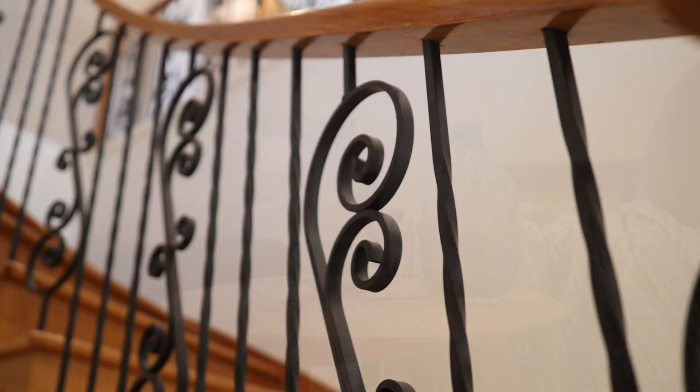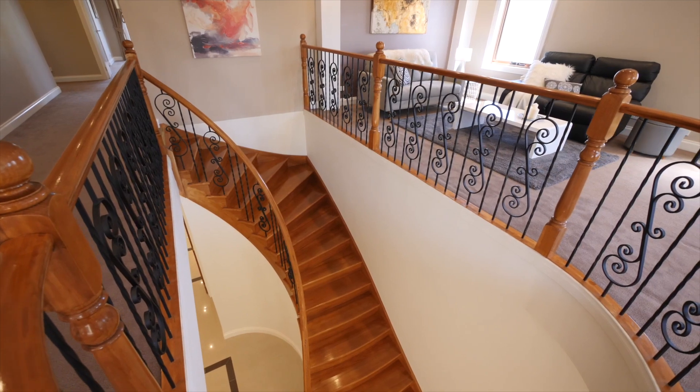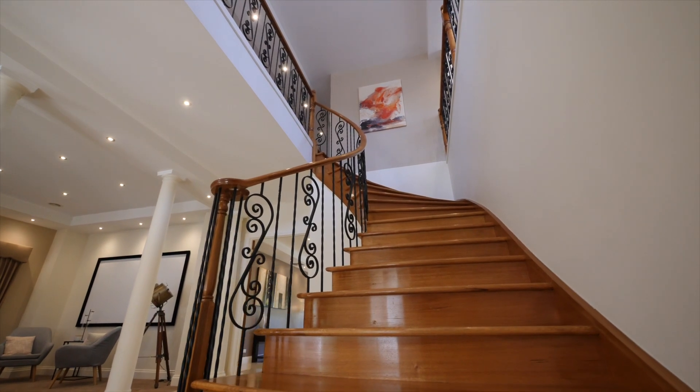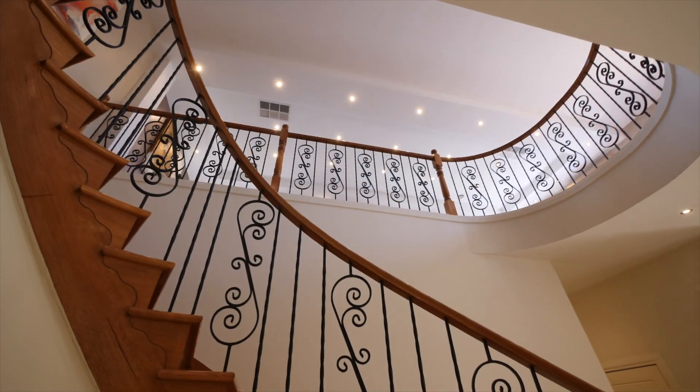The truly unique thing is the staircase, where you can literally picture your kids finishing a high school graduation, beautifully groomed, coming down the stairs, and you can simply capture that moment in time. It's a beautiful memory that the new buyer of this home will treasure for many, many years to come.